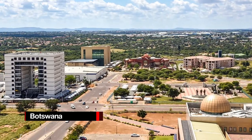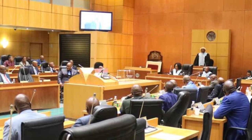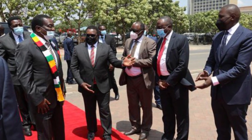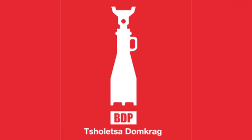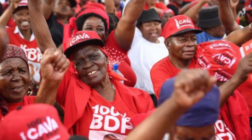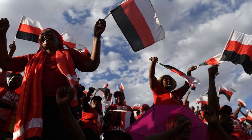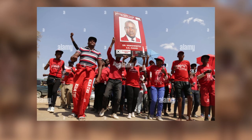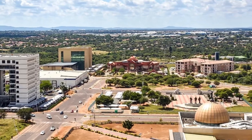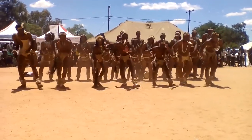Regarding government and politics: Botswana has a multi-party system and is governed by a parliamentary representative democratic republic, with the president serving as both head of state and head of government. Executive power rests with the government, and both the administration and parliament share legislative authority. The Botswana Democratic Party has dominated politics since independence, never losing power. The executive and legislative branches are separated from the judiciary. Every election has been held on time and in a free and fair manner since independence in September 1966, and all minorities are free to participate in politics. General elections are held at least every five years.